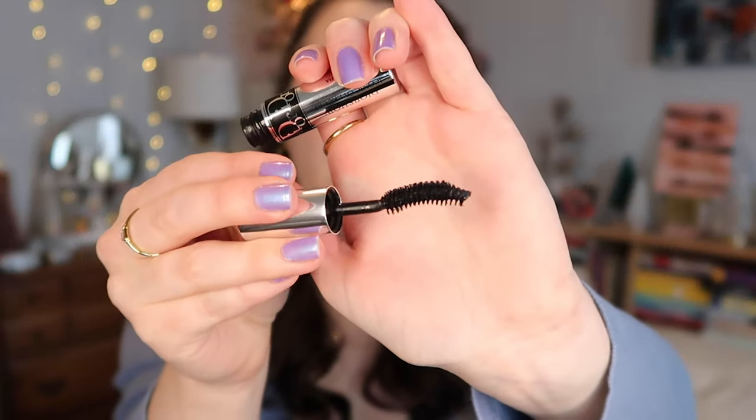The other mascara is the Dior Show Iconic Overcurl. I really like it — it's not as dramatic as the Damn Girl but I love the curved wand for really getting your lashes nicely. I just can't justify buying high-end mascaras because I go through mascara so much. But if I ever get a sample or coupon code I love to pick these up.